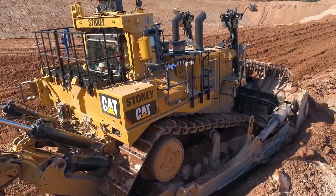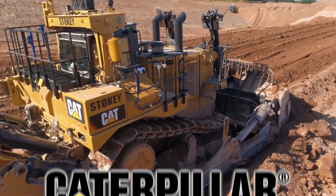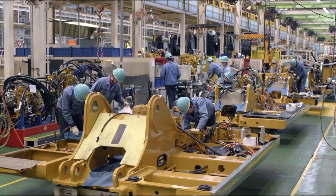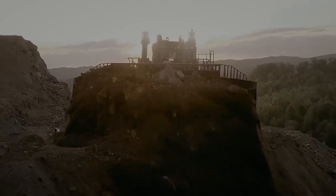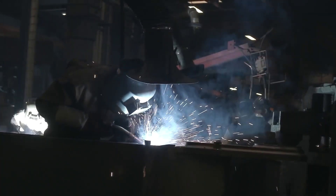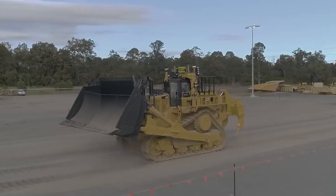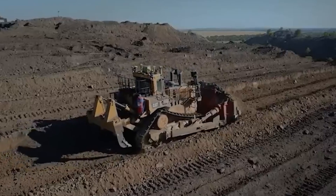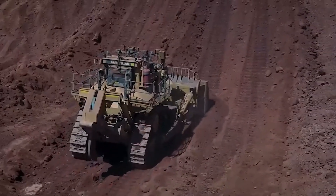The Caterpillar Dozer is a strong machine that can handle the hardest landscapes without losing its grip. These huge machines are made by Caterpillar Inc. But have you ever wondered what it takes to forge a colossal powerhouse capable of moving mountains with ease? What innovations and cutting-edge technologies are integrated into the manufacturing process to enhance the dozer's efficiency and durability, ensuring it triumphs over the most challenging terrains? Stick around because this behind-the-scenes look at how Caterpillar makes those huge dozers will blow your mind.